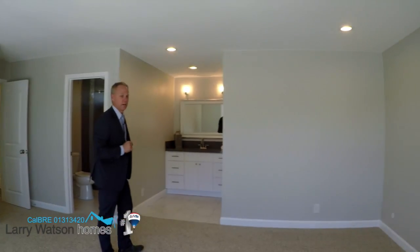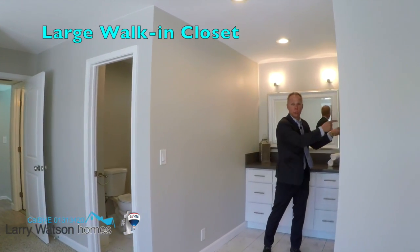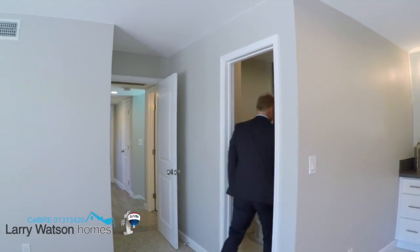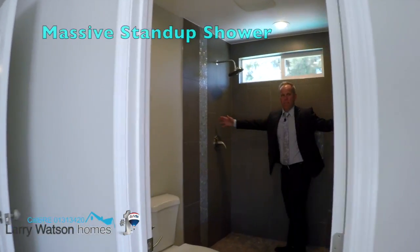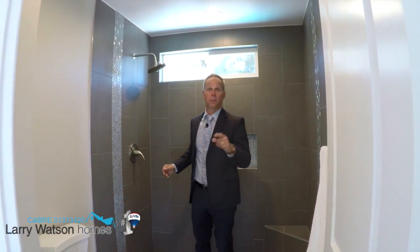Come back this way. Check out the ensuite — we've got this beautiful cabinetry, quartz countertops again. There's a huge walk-in closet right here. But check this out — massive stand-up shower. Let's go downstairs and check out the backyard and the pool area.